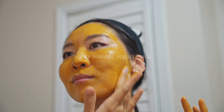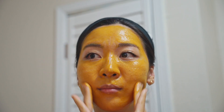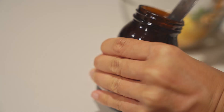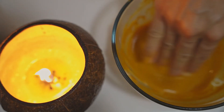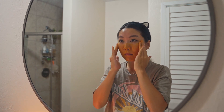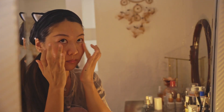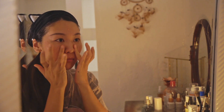Growing up I always saw my mom making DIY masks, which sparked my curiosity to play around with different ingredients. One of my favorite masks requires just three ingredients: one tablespoon of yogurt, one tablespoon of turmeric, and two tablespoons of honey. I apply this mixture with my fingers, leave it on for about 15 minutes, then wash it off with warm water. Turmeric has anti-inflammatory and anti-aging benefits, honey is antibacterial and super moisturizing, and the yogurt has lactic acid which helps to exfoliate. Just remember: the turmeric pigment can stain your clothes, hands, and surfaces, so rinse it off right away.